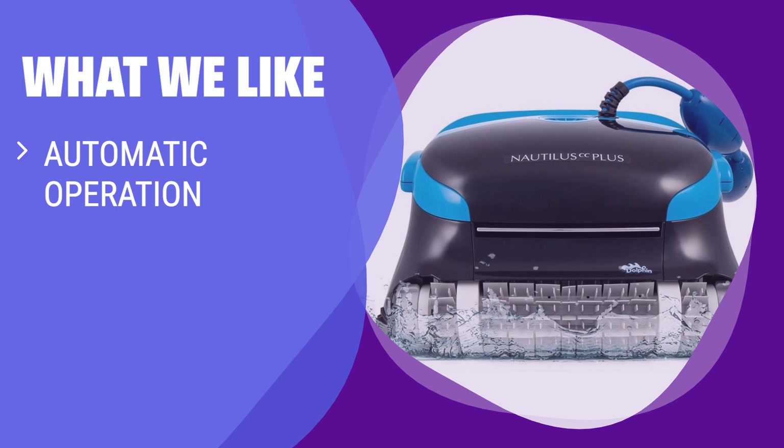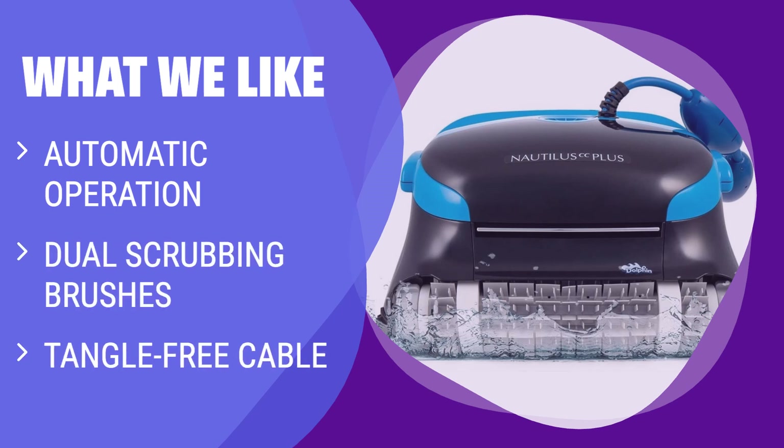What We Like: If you have a large in-ground pool and want a hands-off cleaning experience, you should consider this. Its dual scrubbing brushes and tangle-free cable make it efficient and hassle-free.